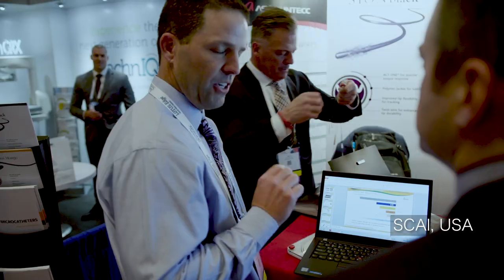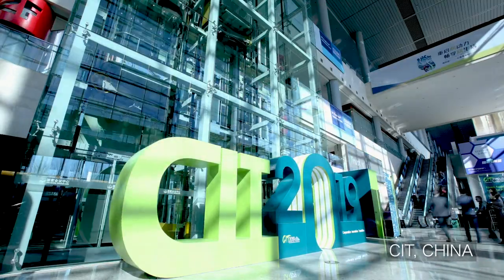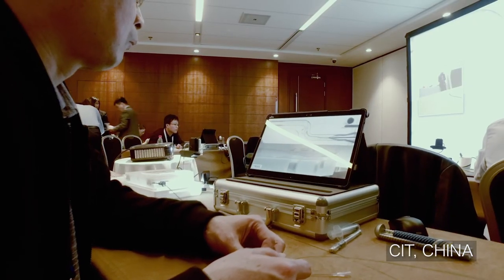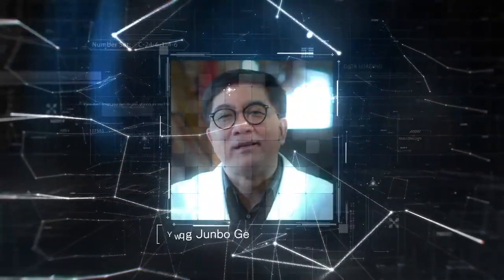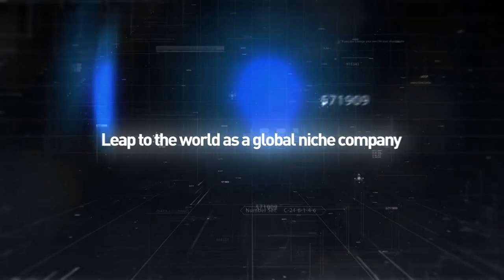Asahi Intech is addressing the needs of medical workplaces with its four core technologies, leaping to the world as a global niche company.